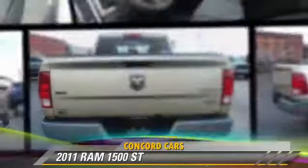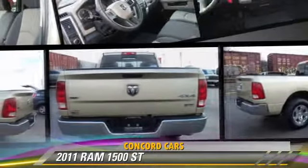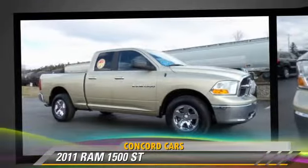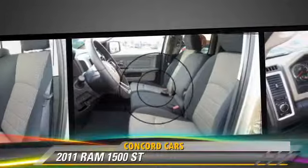This is a pickup truck powered by a 4.7 liter V8 engine with an automatic transmission. This four-wheel drive pickup truck, with fewer than 25,000 miles on the odometer, is well equipped.